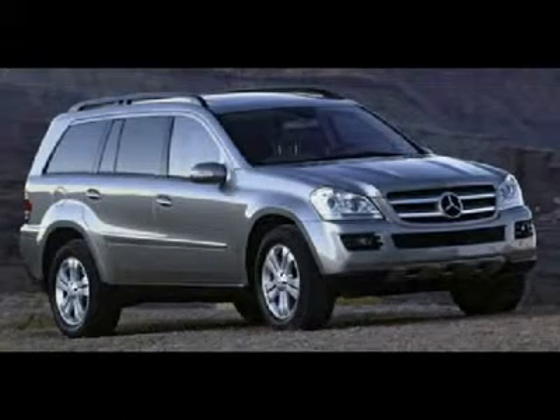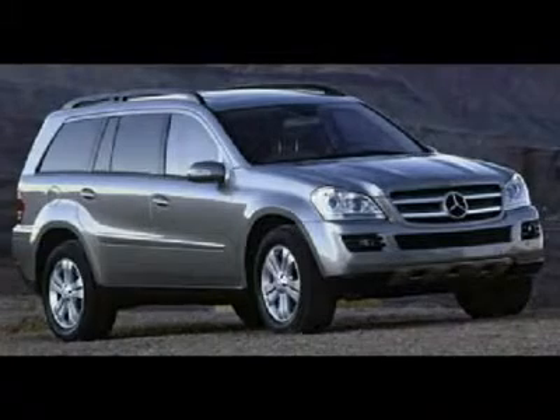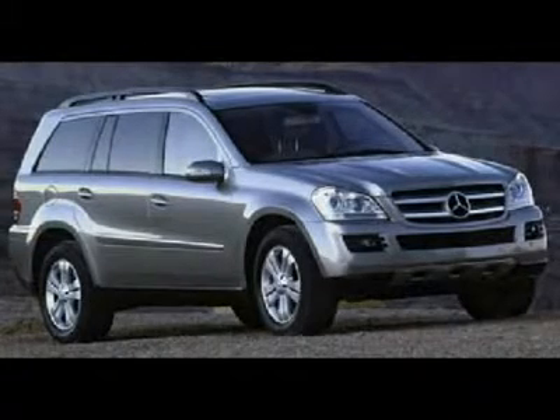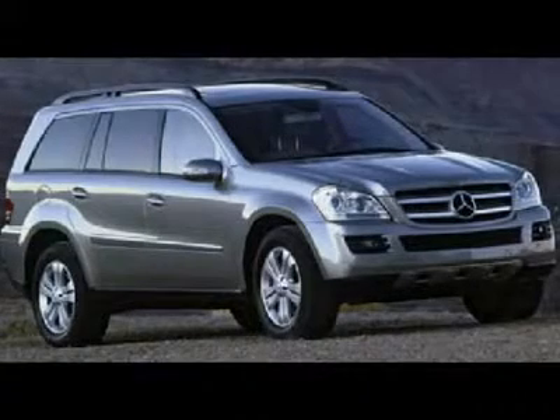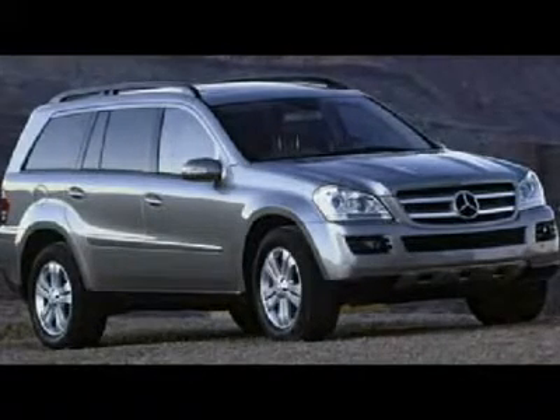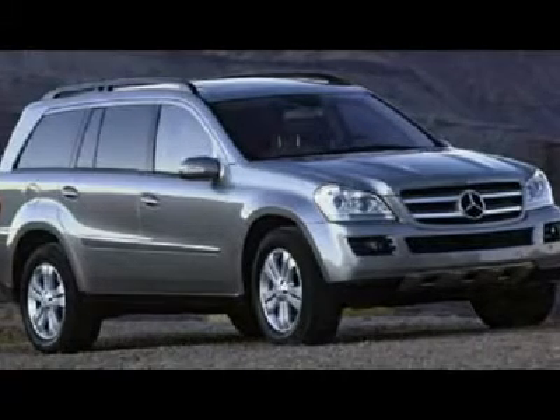Certified navigation DVD system with dual screen, satellite radio, Harman Kardon stereo, dual sunroof. Comes with a free warranty and free maintenance for one full year. This 2007 Mercedes GL450 4Matic, silver with black leather, has passed our 145-point certification inspection and is ready for delivery.